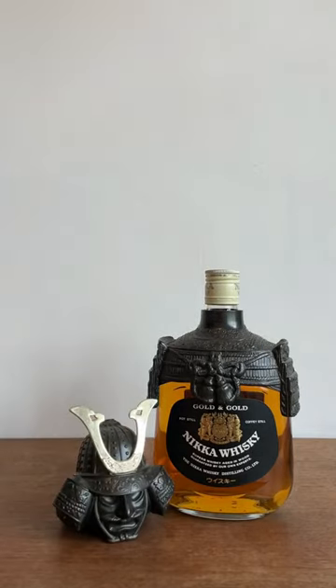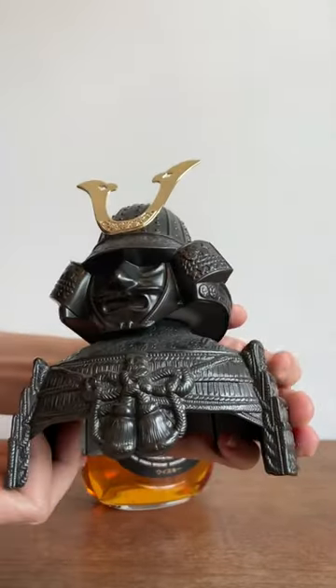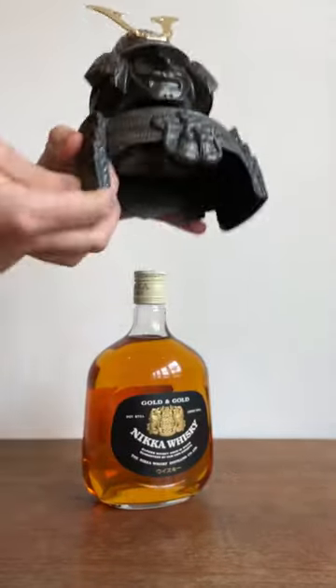Now to be honest, the whiskey itself is a non-age-statement blended whiskey, and while it's good, it's nothing to write home about. But you gotta admit that when the packaging is this beautiful, it's pretty hard to pass up.